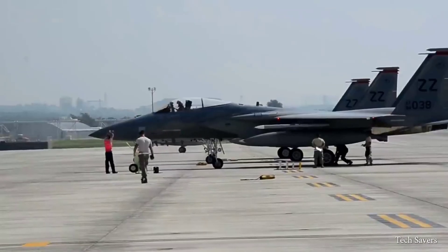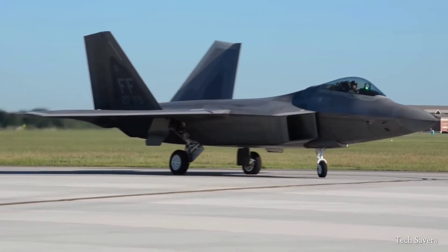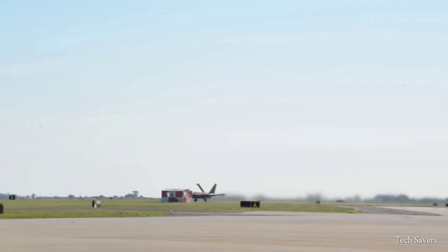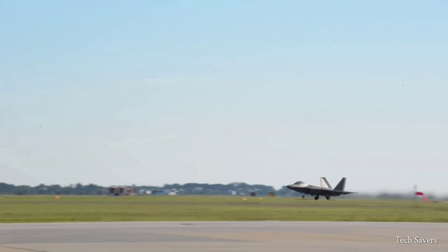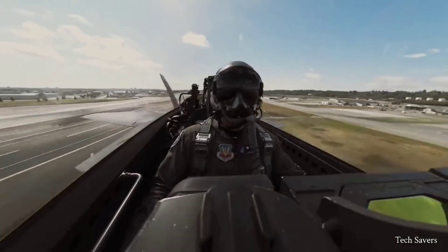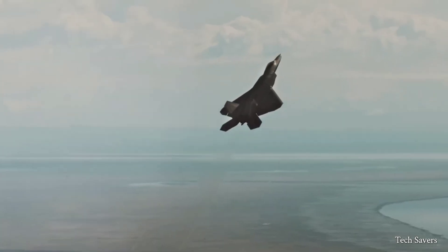Another fighter widely regarded as one of the most dominant in the world is the F-22 Raptor, a fifth-generation aircraft first unveiled in 1997. The F-22 Raptor is a combination of stealth, supercruise, maneuverability, and integrated avionics. Coupled with improved supportability, it represents an exponential leap in warfighting capabilities.